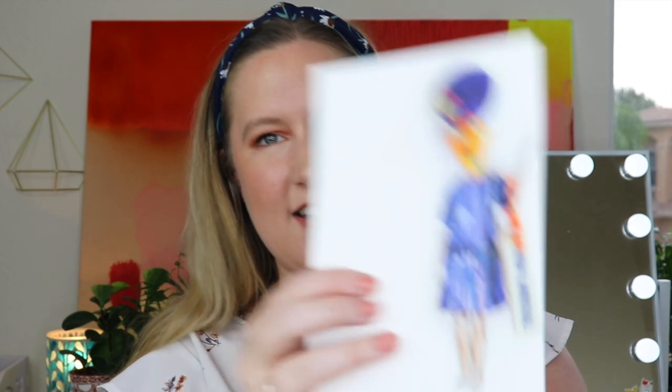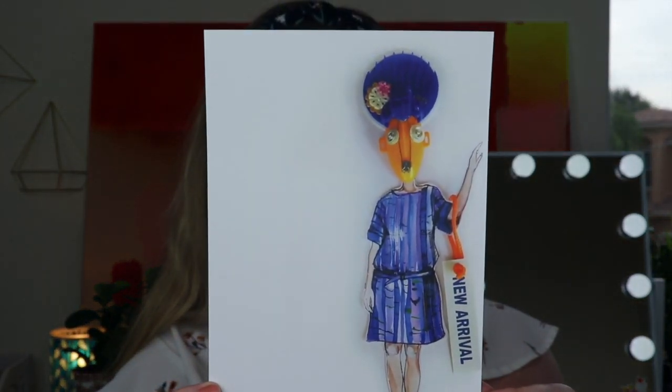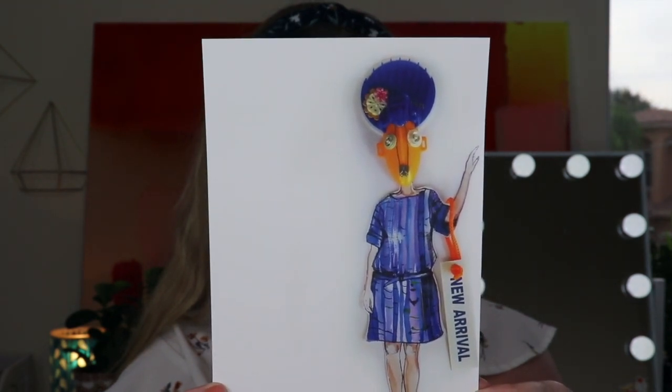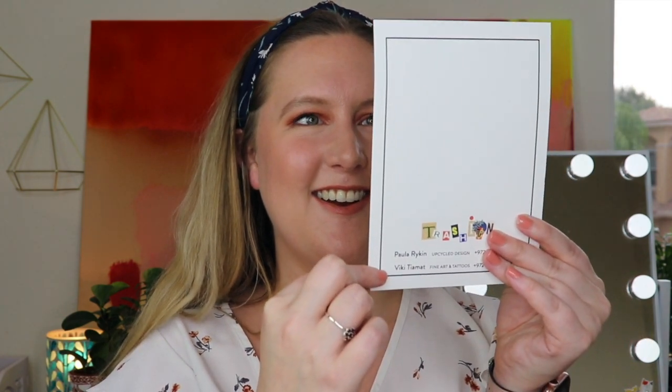Next: 'don't judge me by my cover — just because I'm made from upcycled material doesn't mean I'm not an art piece. Original eco-friendly artwork featured in Tel Aviv illustration week.' I have to be careful opening this one — I don't want to ruin anything. On the back it says 'Trash In' — Paula Reichen created this upcycled design and Vivi Tiamat Fine Art and Tattoos. So they use recycled material and create art. That's cool.